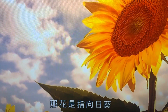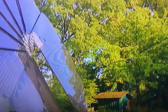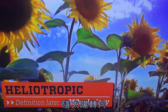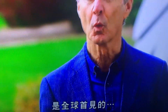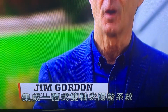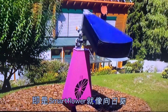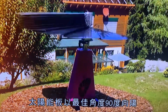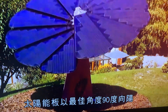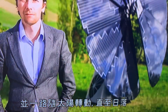That flower specifically is the sunflower, and what it has inspired may be the ultimate in biomimicry. The sunflower follows the sun through heliotropic properties, and the Smart Flower was invented in Vienna, Austria. It's the world's first integrated, all-in-one, dual-axis solar system. Much like a sunflower, it opens up as the sun comes up in the morning, points the panels at the optimal 90-degree angle to the sun, and follows the sun until sunset.